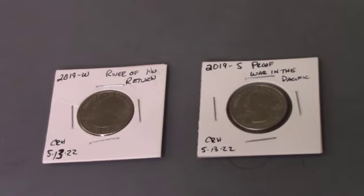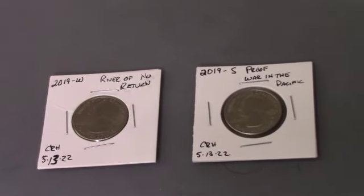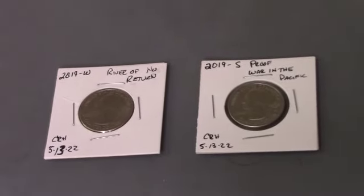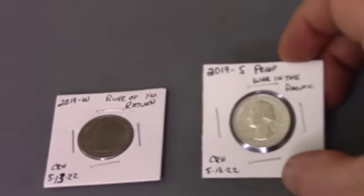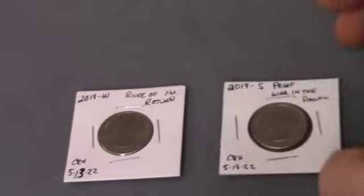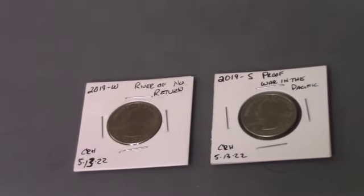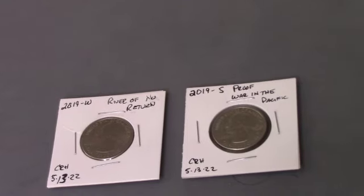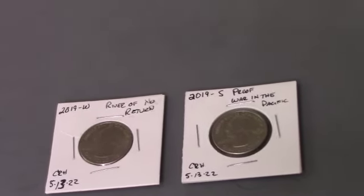And that's a wrap. This is pretty much typically how our quarter boxes have been going — finding one thing every now and then. We did find a W, we did find a River of No Return, and we found the War in the Pacific proof. First time I've found one of those proofs out there. Again, no silver. I have yet to find a silver in a bank box. But hopefully you like what you saw — hit subscribe, ring that bell for notifications, give us a thumbs up, like and share the video.